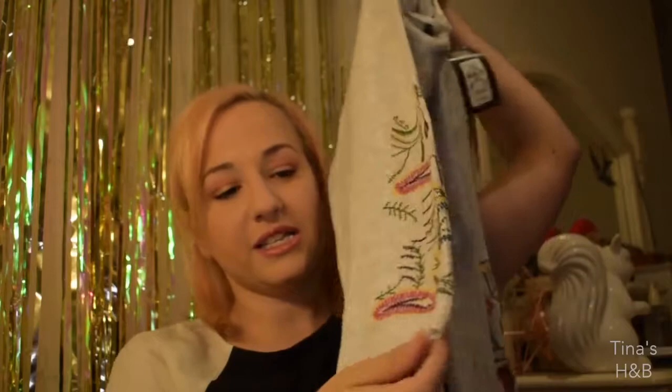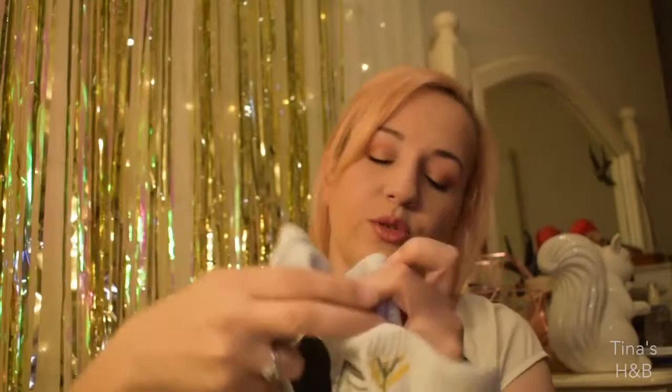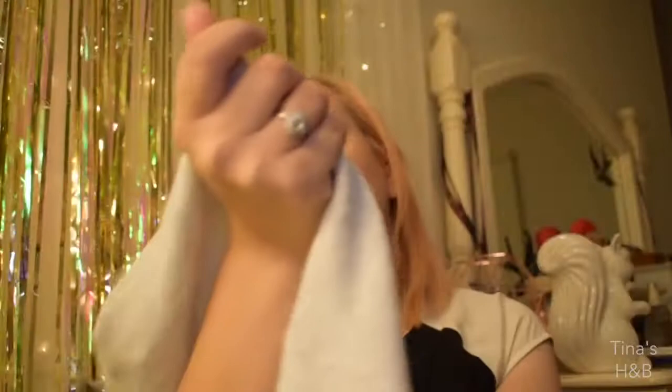Moving on to the Primark clothes — I got a lot, though still not as much as my Harry Potter stuff. First is this grey cardigan with embroidery flowers on the sleeves. It's a nice middle length — not too short, not too long — and I thought it would be really nice getting into autumn here in Australia. That one cost 13 pounds.